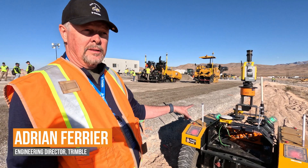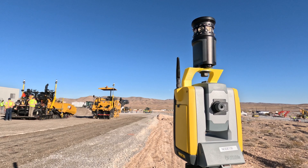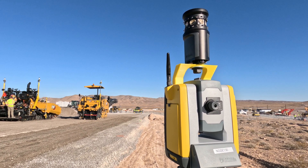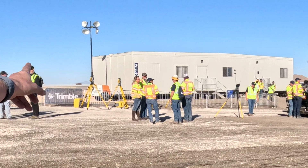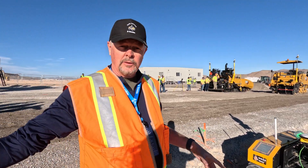In this particular case we're tracking the paving machines. This is an SPS 930, which is a standard robotic total station used in paving. Typically they set up this SPS 930 on tripods — you'll see a few across the way there — and it's the surveyor's job to manage those total stations.